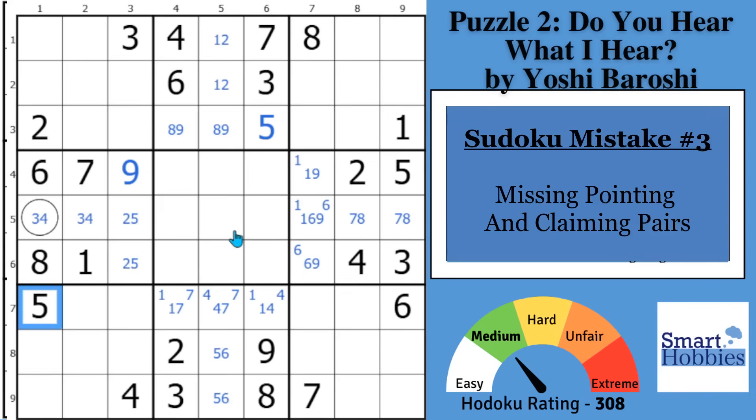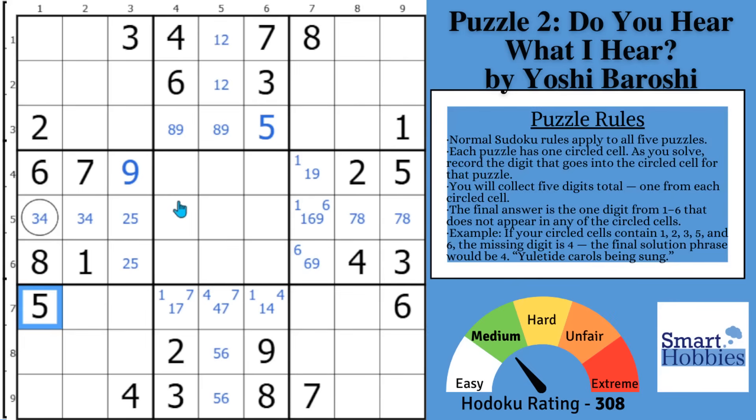You might be tempted to follow my solving method and look for digit restrictions one through nine, and if you had no other information that would be a good choice. However, look at how much information you have by spotting those hidden pairs and locked triples, because they act as pointing pairs and claiming pairs and triples. Block five is empty — you might think you can't make any solves here.